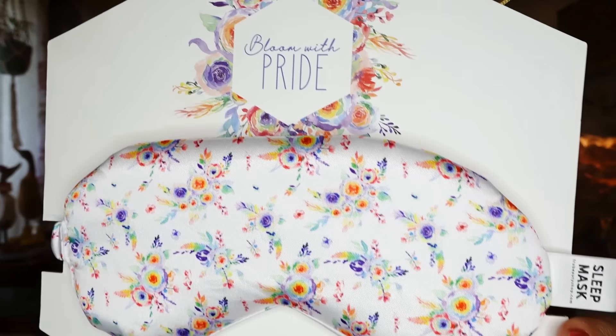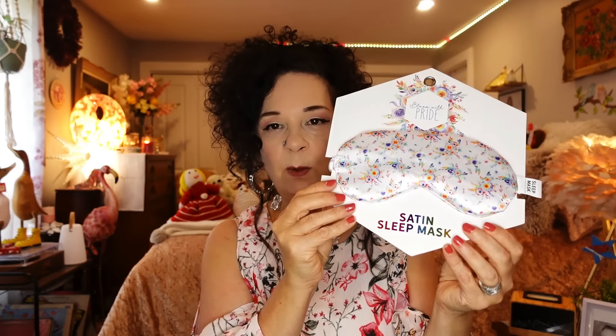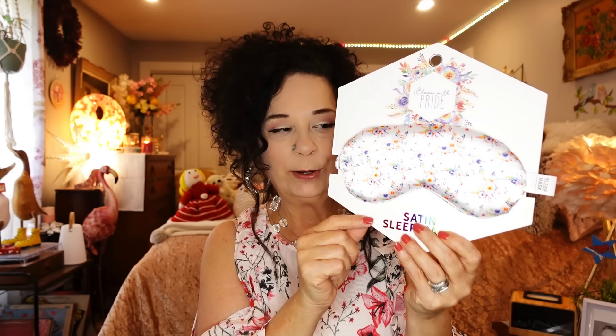They had different ones there and they were all floral — every single one was floral but with different patterns. This is the one my daughter liked so I'll give that to her after I film today. It has a nice elastic on the back and it's just really beautiful — it would make a beautiful Christmas gift to give someone.